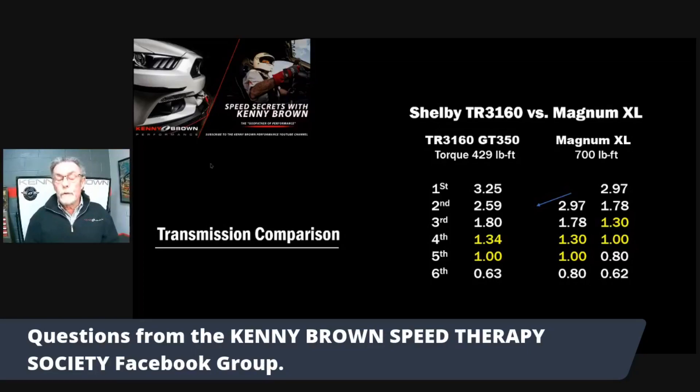It's got to be your choice on which one you prefer. The used 3160s are probably quite a bit less expensive than a new Magnum. But when you get a used part, you just don't know what you're getting.